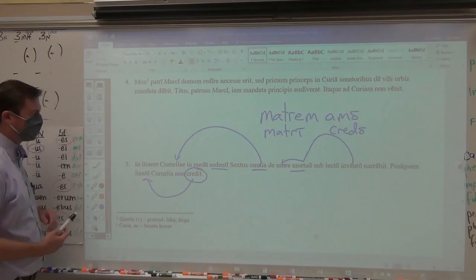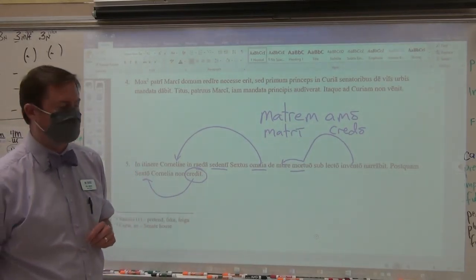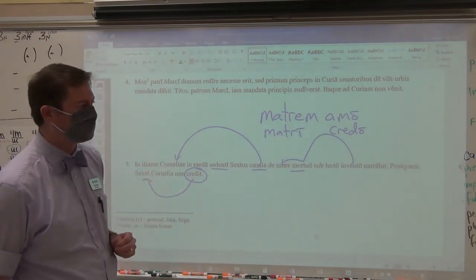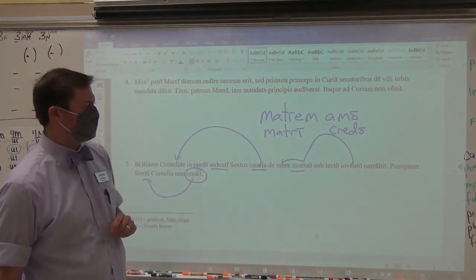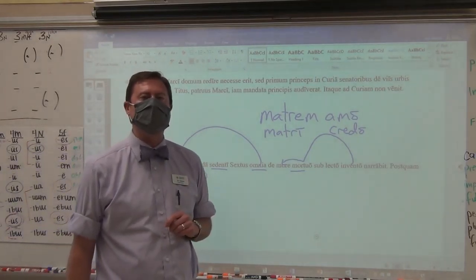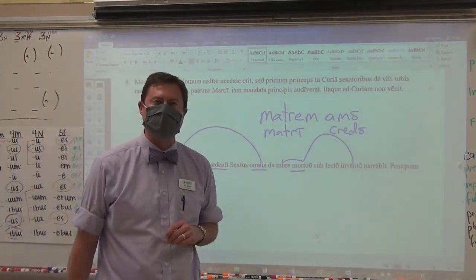Your final two words are both in this sentence. Sedenti is your tenth word — it's a present active participle — S-E-D-E-N-T-I, spell it correctly. And your eleventh and final word is the perfect passive participle in this sentence: invento. I-N-V-E-N-T-O. Third word from the end of the first line. Those are your eleven items.